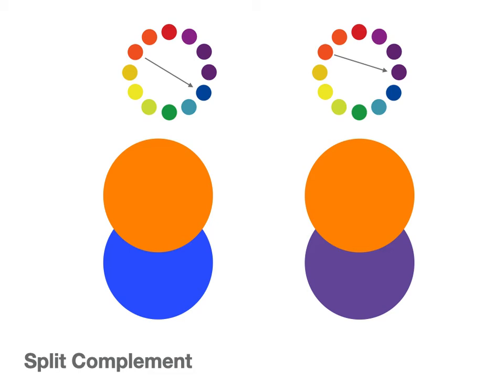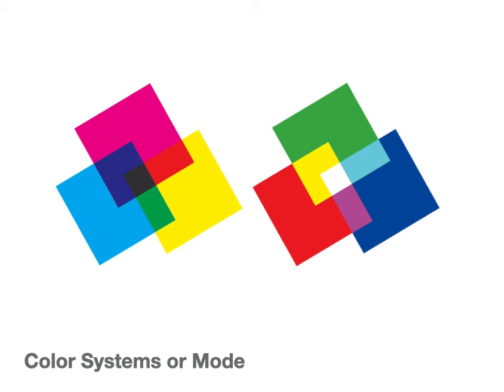Here's another example of a split complement. A pure complementary color would be orange to blue, but instead we use orange to a more violet color, and it gets away from some of that vibration.